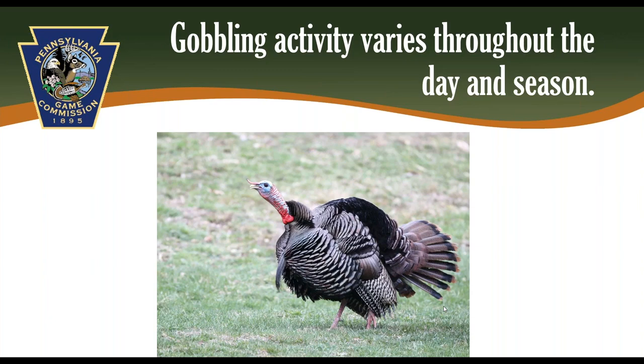Let's move on and talk about gobblers — they are, after all, what spring turkey hunting is all about. We'll start with gobbling. There is nothing more exciting than hearing a bird gobble, and if you are close enough, it will seem like you feel it. Knowing more about gobbling behavior will help you become a turkey hunting addict.